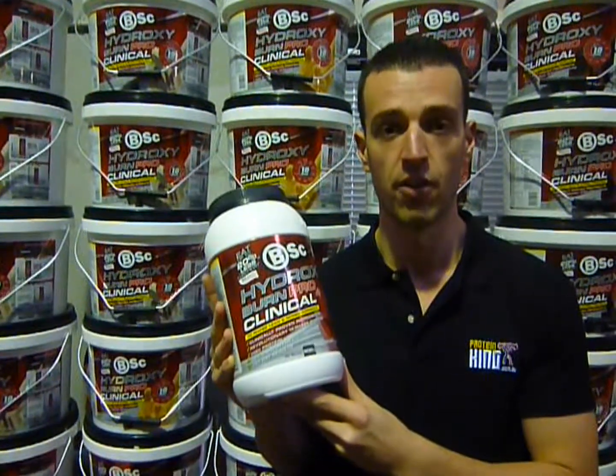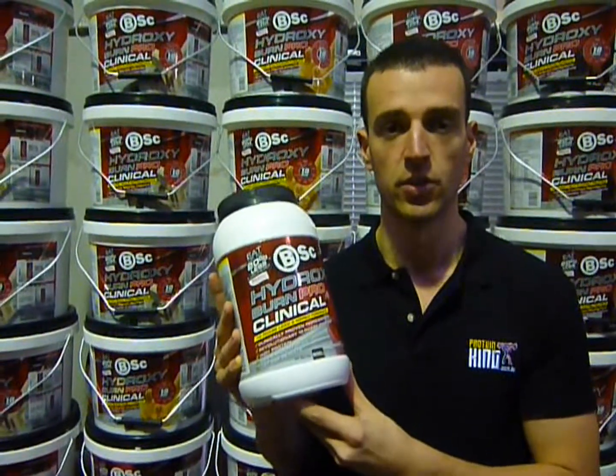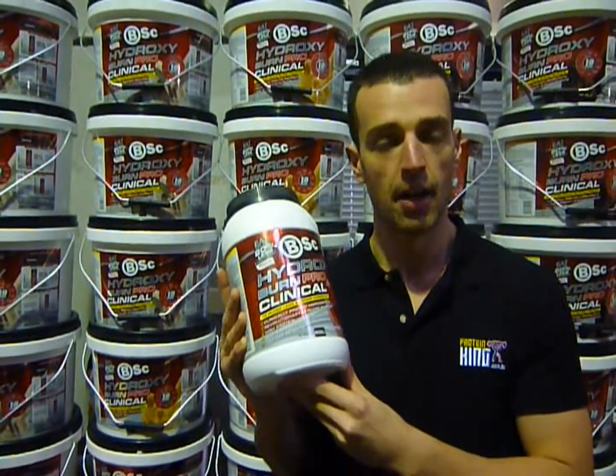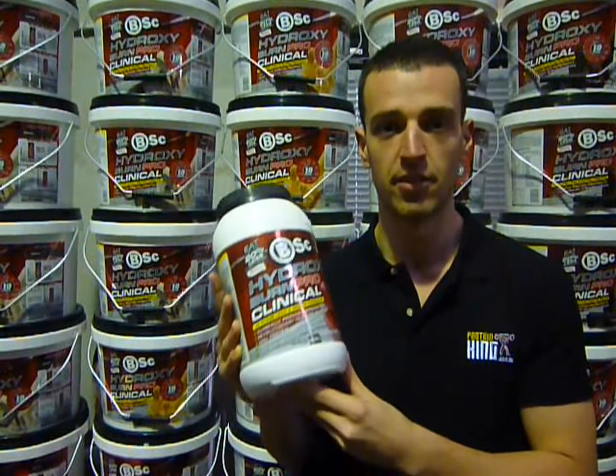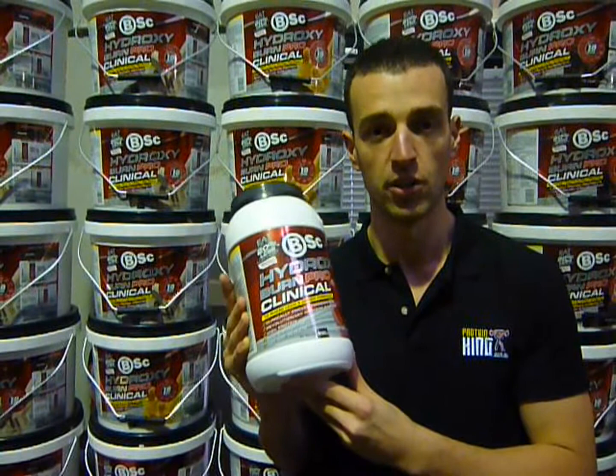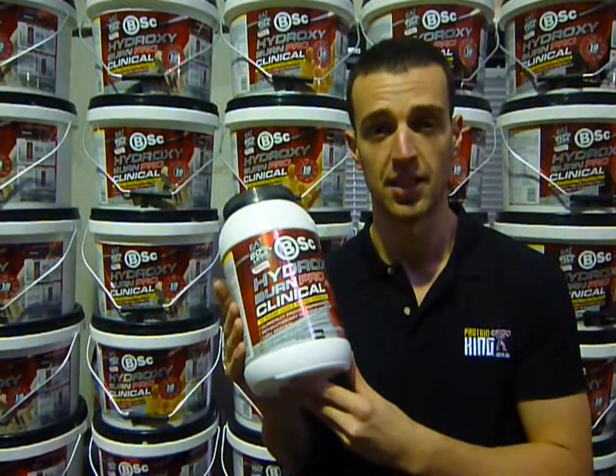This improves it even further. It's got your great protein sources but it's got added 10-phase fat burning, mood enhancing, digestive, carb blocking, and fat stripping blend. It's got all the ingredients you need to help you burn fat and lose weight while adding muscle at the same time.